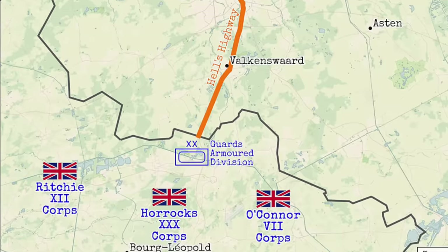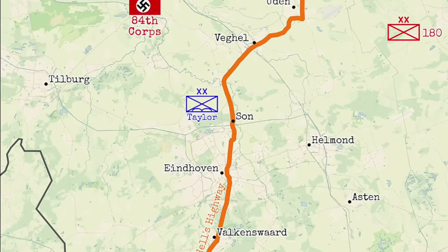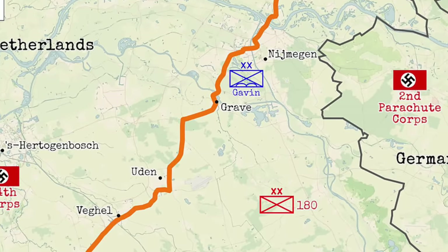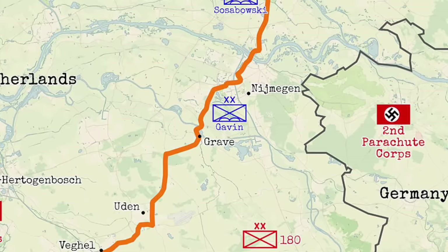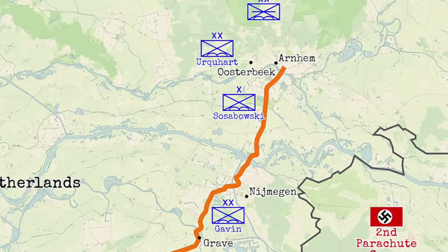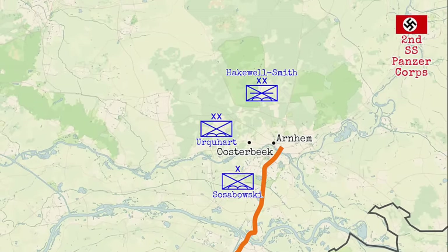The US 101st Airborne Division would drop to capture the bridges north of Eindhoven at Son and Veghel. The US 82nd Airborne Division would seize the bridges at Grave and Nijmegen, while the British 1st Airborne Division and the Polish 1st Independent Parachute Brigade would snatch the road bridge at Arnhem and the rail bridge at Oosterbeek. 30 Corps would drive up the narrow road, relieving each airborne element in turn until it reached Arnhem and crossed the Rhine.